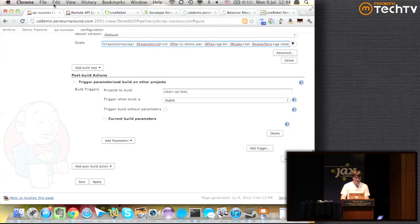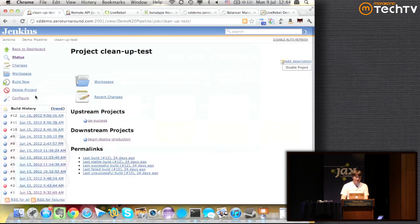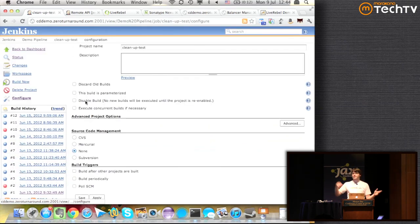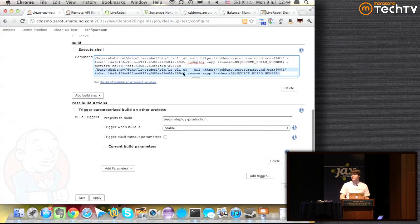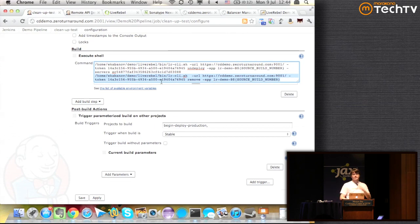Next we run 'cleanup test', which deletes the test environments we created previously. One thing this pipeline doesn't do — and I keep forgetting to add — is that we actually need either another link in the QA email or an automated job that cleans up those environments after some time has passed, otherwise you just keep accumulating them. Deleting an environment with LiveRebel: the Jenkins plugin doesn't support that, but there is a command line tool that's very easy to use.